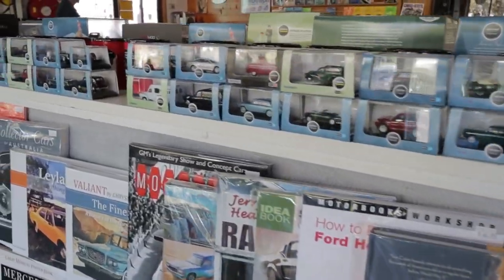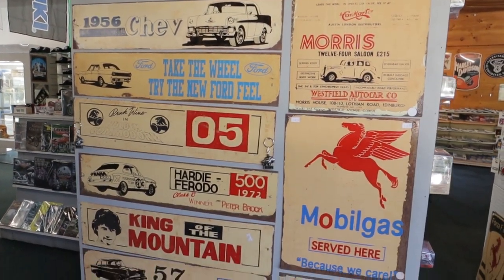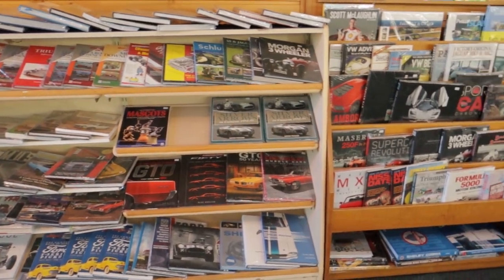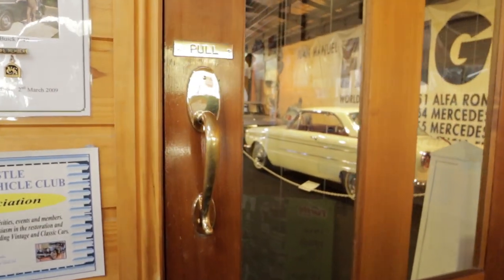Here in the entrance of the museum you can see there is plenty of memorabilia, literature, models, lots of stuff for enthusiasts. Let's have a look around. Let's go into the museum proper and have a look.